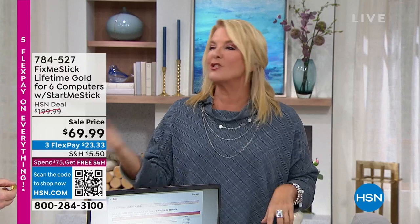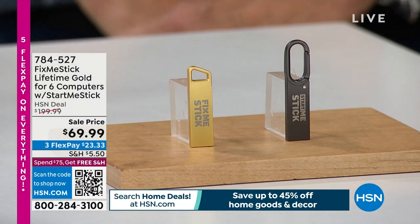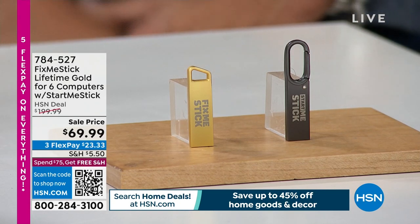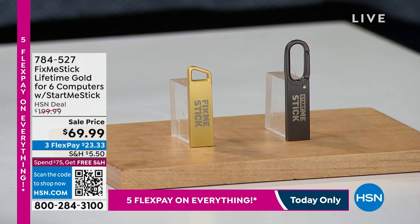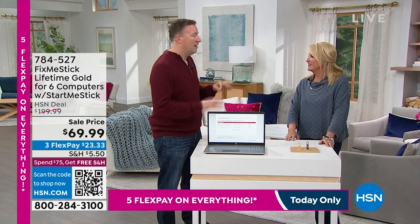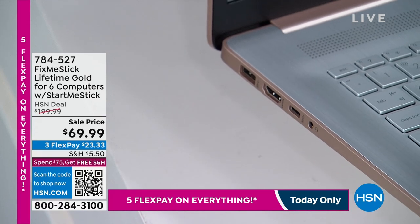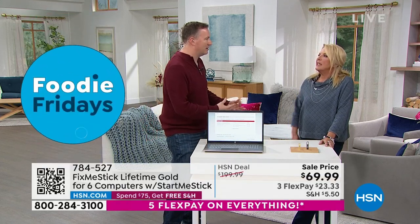There's another item included with this — normally we just sell the Fix Me Stick, but you also get the Start Me Stick. It has its own little operating system on it. A lot of computers over time, the software won't work anymore. Microsoft doesn't support Windows 7, 8, or 10 — only Windows 11. So those older operating systems, you turn on the computer and the software doesn't come on. However, with the Start Me Stick, you plug it into your USB port — any computer up to 20 years old — and it'll wake up the computer again. The keyboard still works, the monitor works, the hard drive works — it's just the operating system that doesn't work anymore.